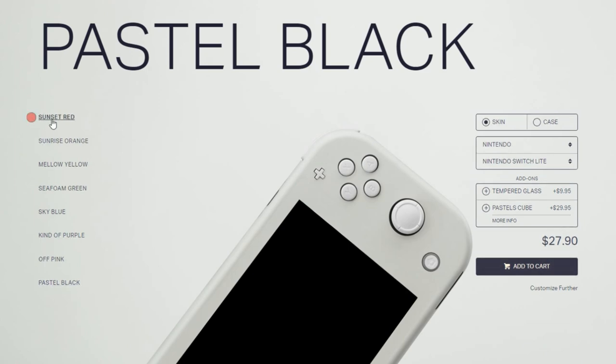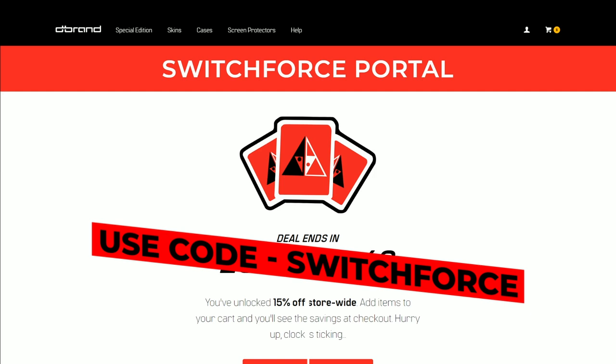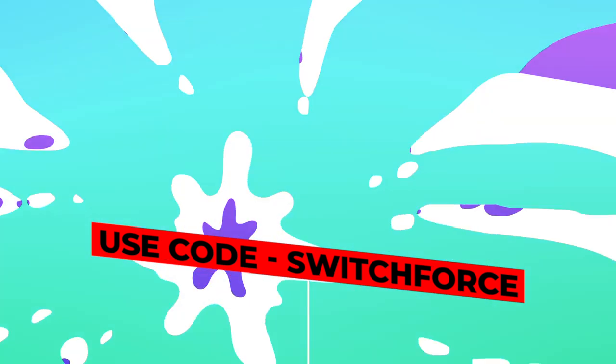These skins aren't sticky or messy, and will feel good on your Switch and look even better. They're super high quality — I highly recommend them — and every purchase helps out SwitchForce. 24 hours to go, the code is SWITCHFORCE, 15% off.